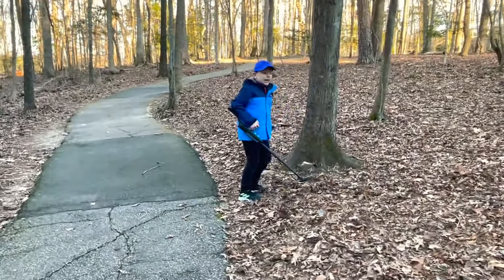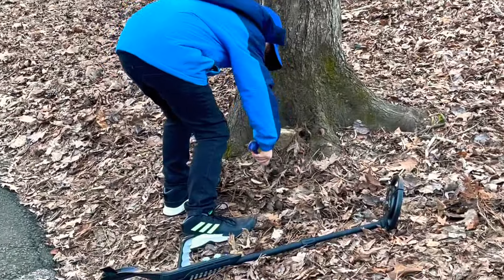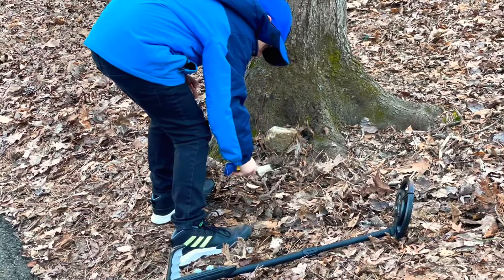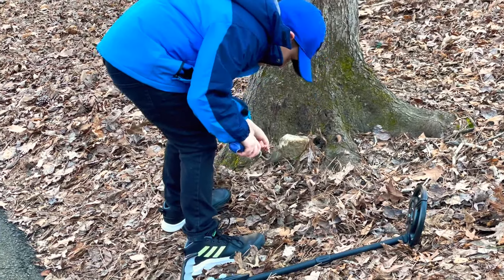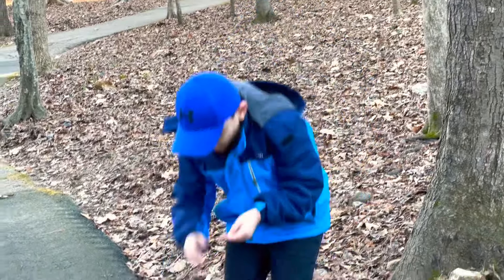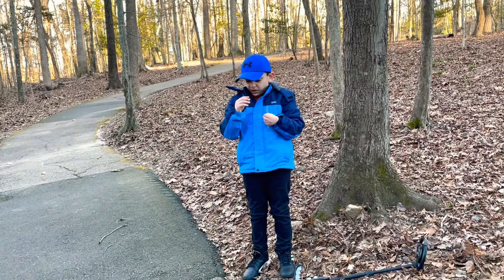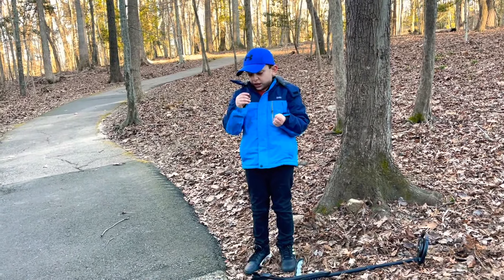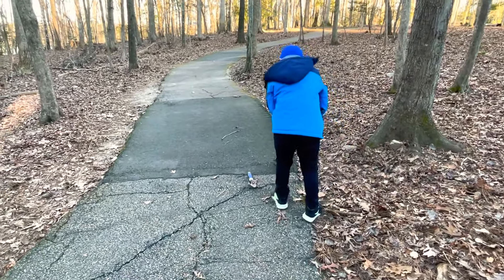I got something, guys! Let's see — it's a quarter. It says 1776 to 1976. That's like 200 years. Let's keep looking.